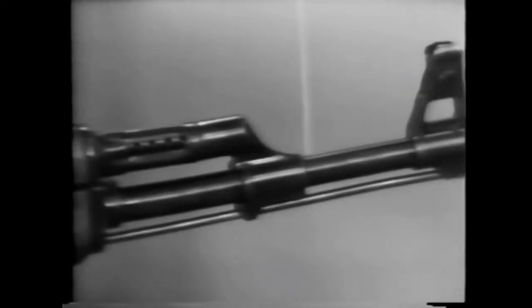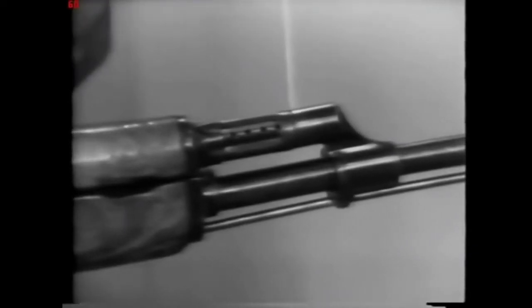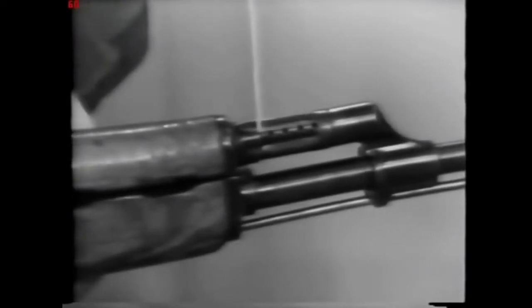Running along the top of the barrel is the gas cylinder and the upper hand guard. Next we find the upper hand guard lock, which is used in disassembly.